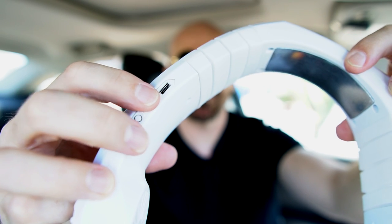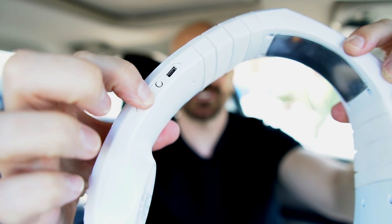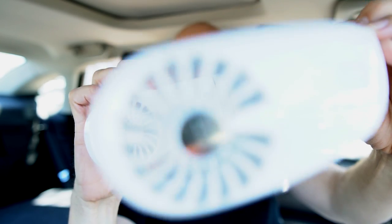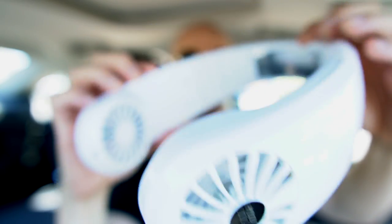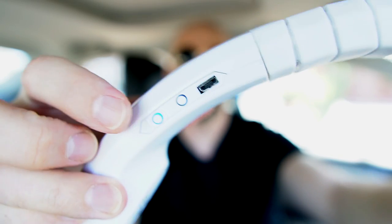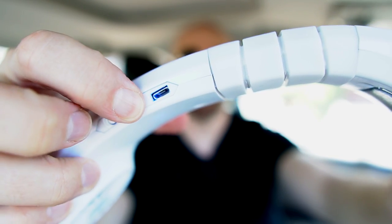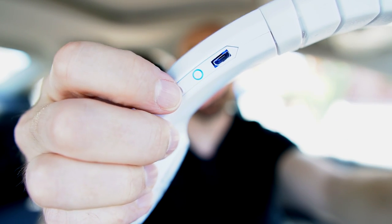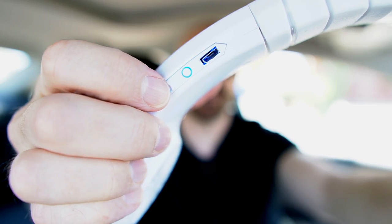There are two buttons — one for the fan and one for the metal plate. I'm going to hold this down. The fan's going, and there's an indicator — blue means it's on. Both are lit up blue. This cycles through different speeds; I'm going to put it on low right now. The metal is quite cold on my neck right away. Let's see if it stays cold.